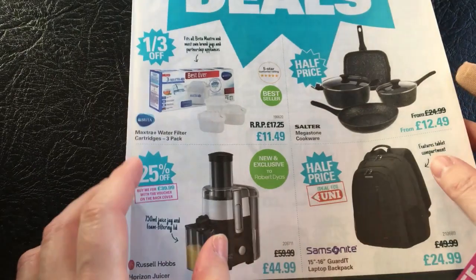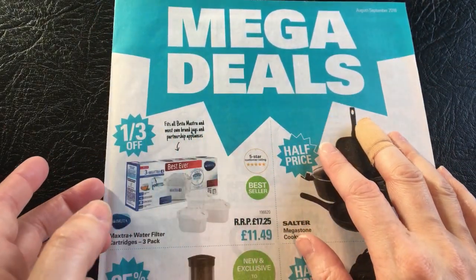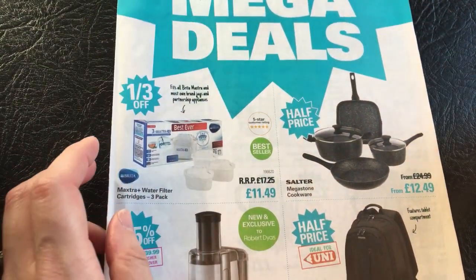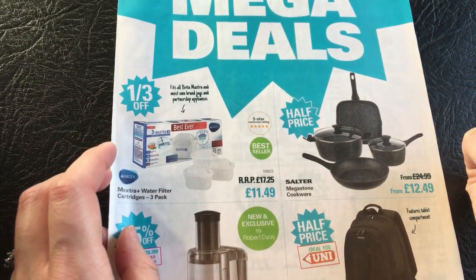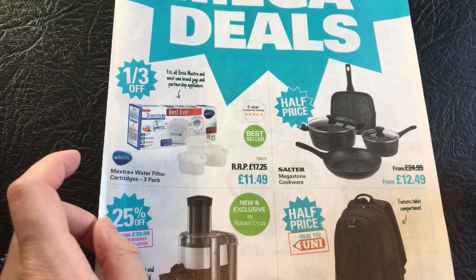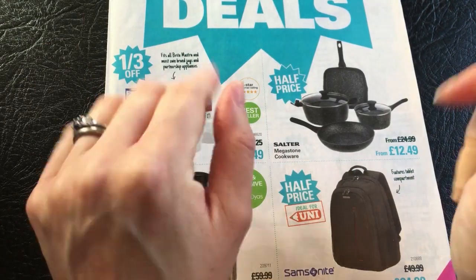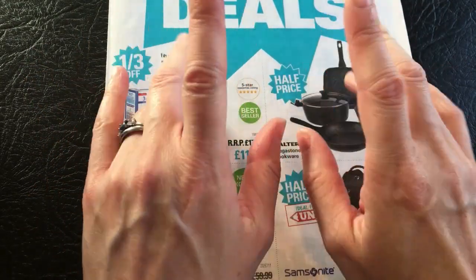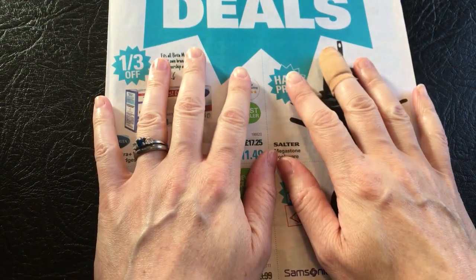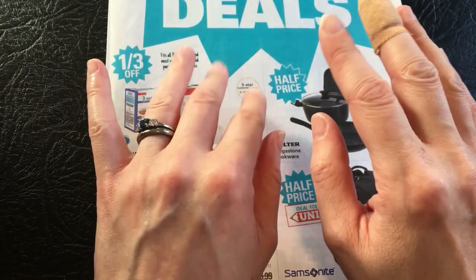So that is the Robert Dyas Mega Deals from August to September 2018, and we're only July 2019 - only about a year out. I hope you're all keeping well, and I will see you all again in a video sometime soon. I'm going to go and do the exciting job of washing some dishes. Anyway, take care, I'll see you again sometime soon. Bye-bye.